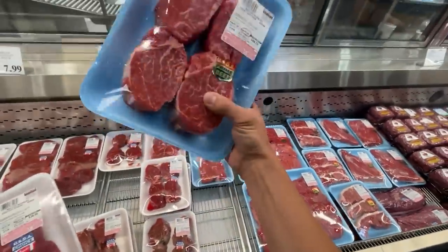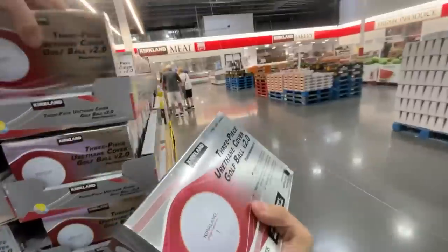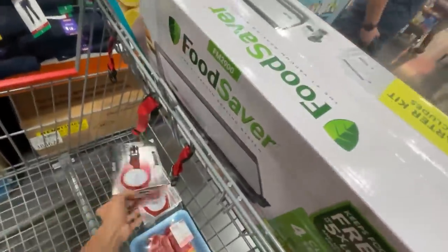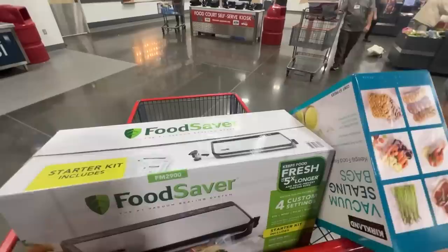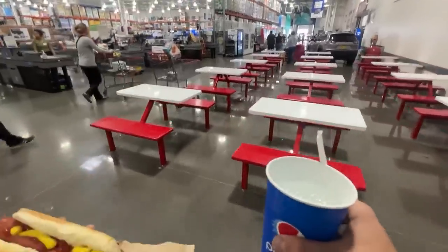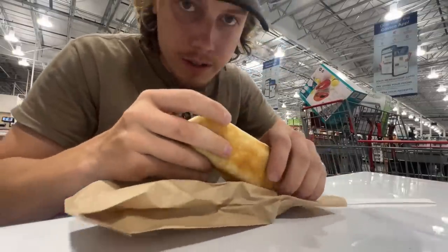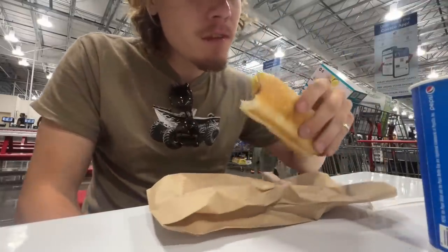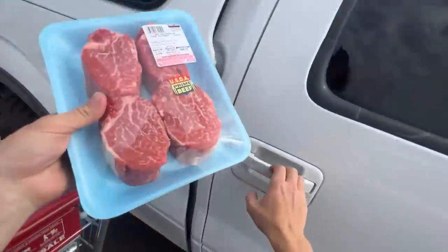These also look pretty nice — look at those. All right, we'll go all out, why not? It's not really a Costco visit unless you get a glizzy or a slice of pizza. And here's some really nice looking steak.